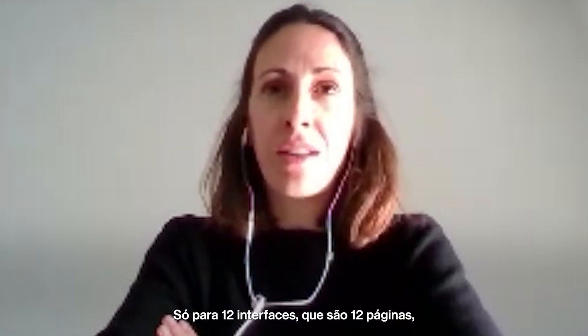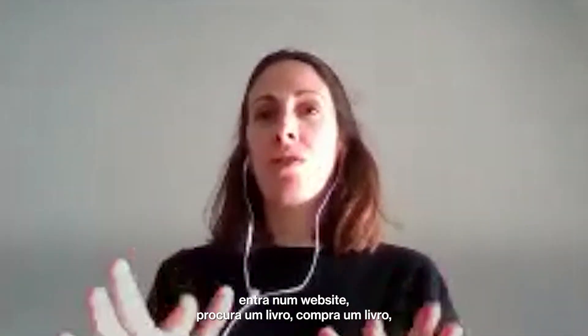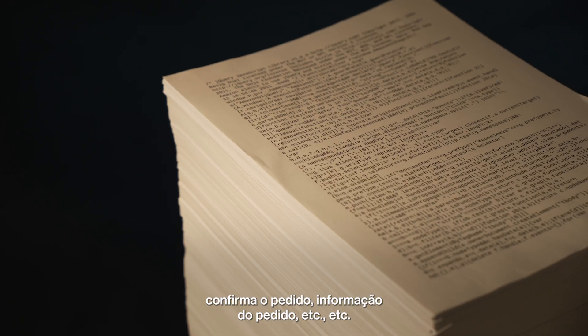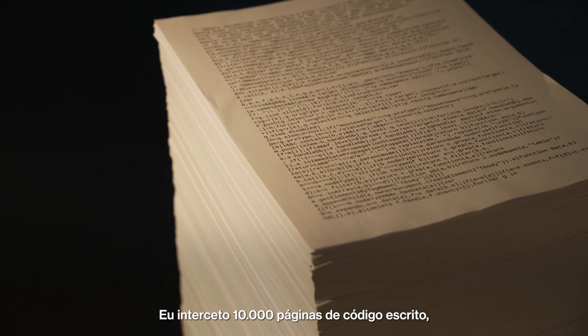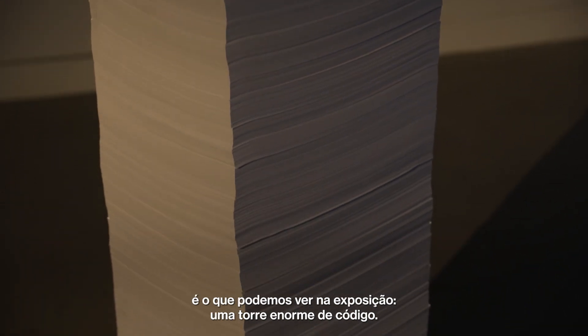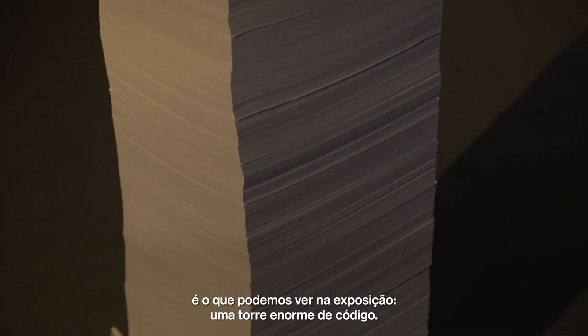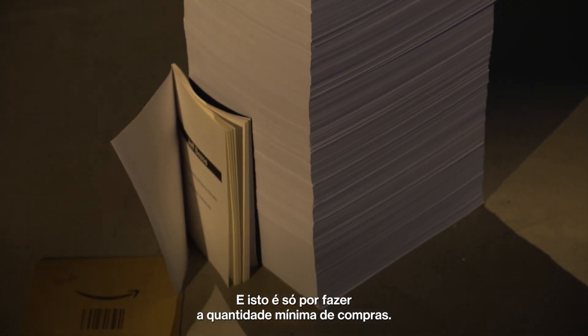Just for 12 interfaces — which is 12 pages. You go into a website, you look for a book, you buy a book, you confirm your order, confirmation of order, et cetera. They could intercept 10,000 pages of written code. That's what we can see in the exhibitions — it's like a huge tower of code. And this is just by doing the minimum amount of purchase.